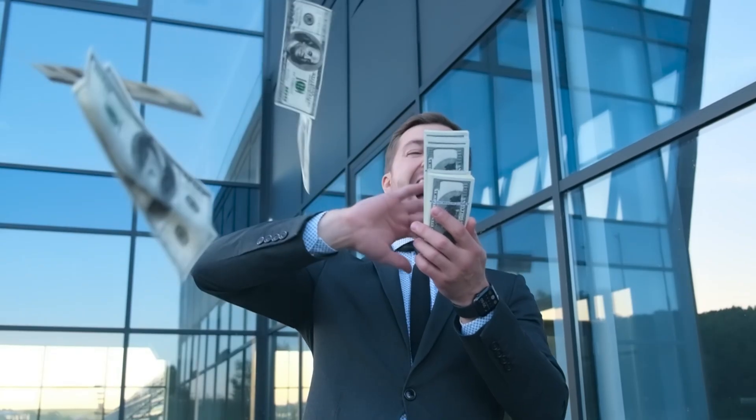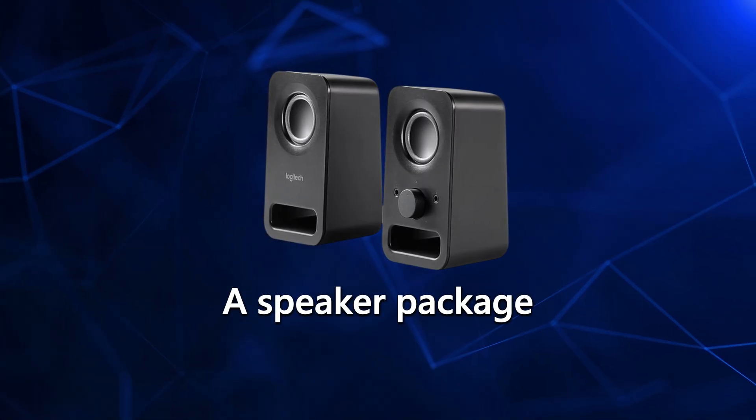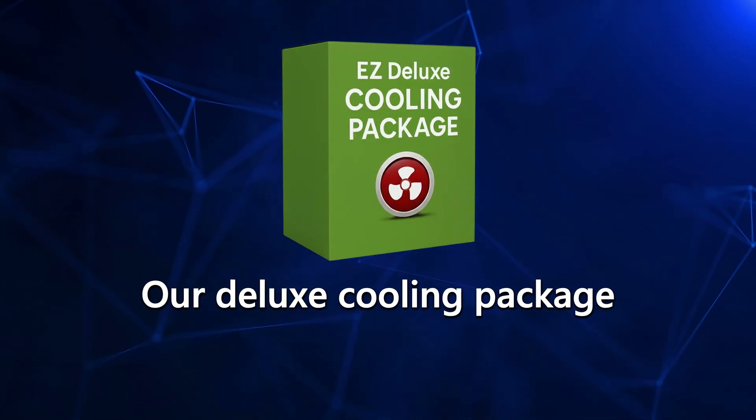I'm extremely proud to announce we have a brand new bonus package that is jam-packed with all kinds of free computer upgrades and several trading products to help you make more money in the markets, including a wireless keyboard and mouse, a speaker package, a headset for listening to videos and webinars, and our deluxe cooling package.